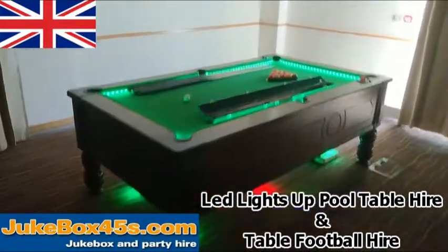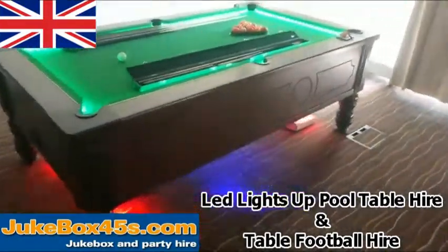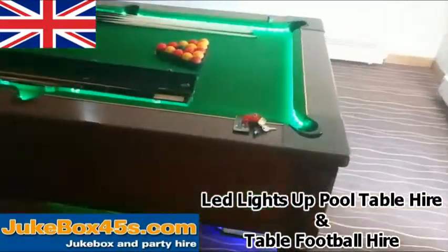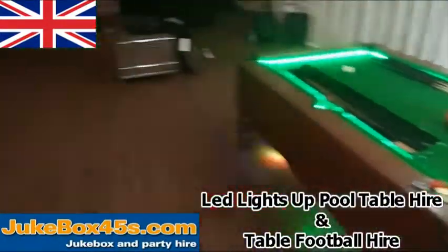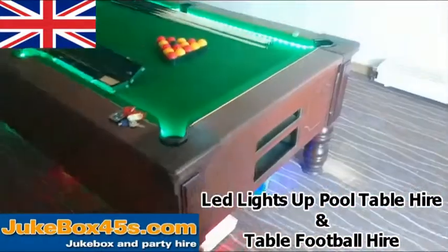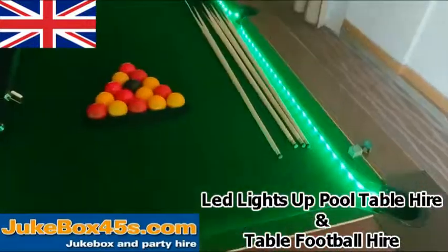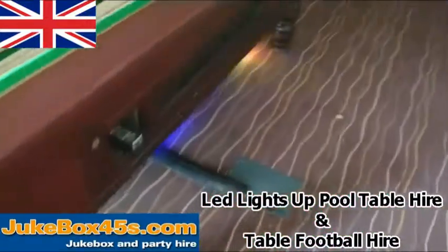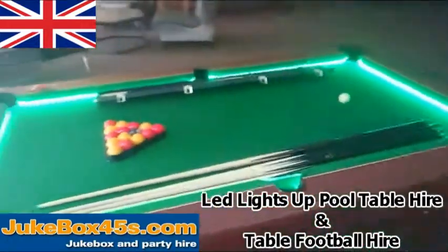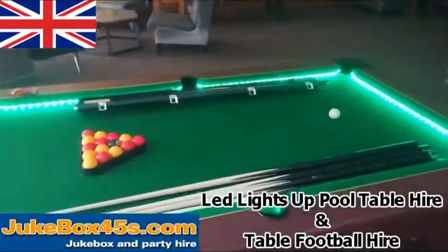Here's our LED pool table, just being put into a hotel in Gloucestershire, all ready for a corporate event tonight. They're also having a table football. The table lights up on the top, around the cushions, and underneath. There's also an amplifier built into this one so you can pipe music through it — quite good fun.